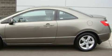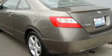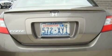Its top features include cruise control and steering wheel mounted controls, a CD player, a traction control system, an anti-lock braking system, and this vehicle has fewer than 25,000 miles on the odometer.